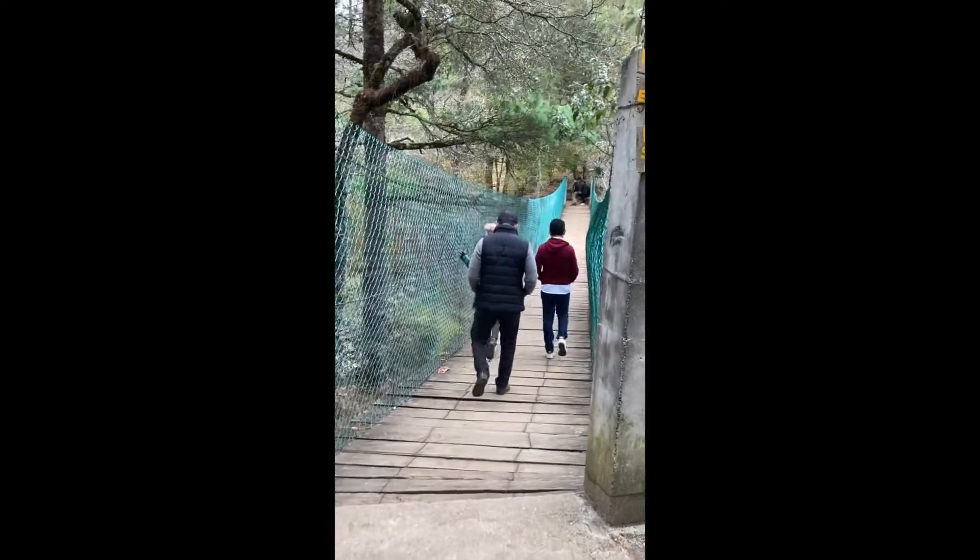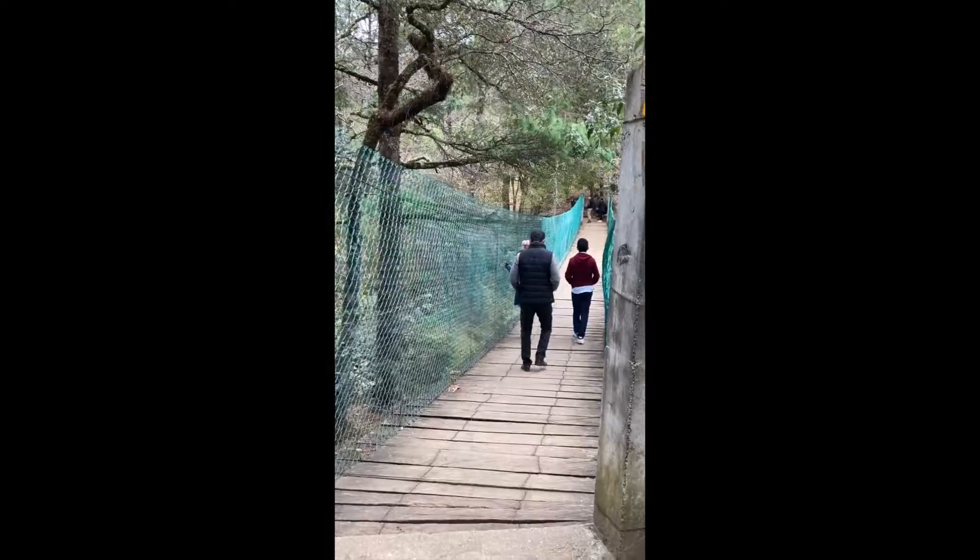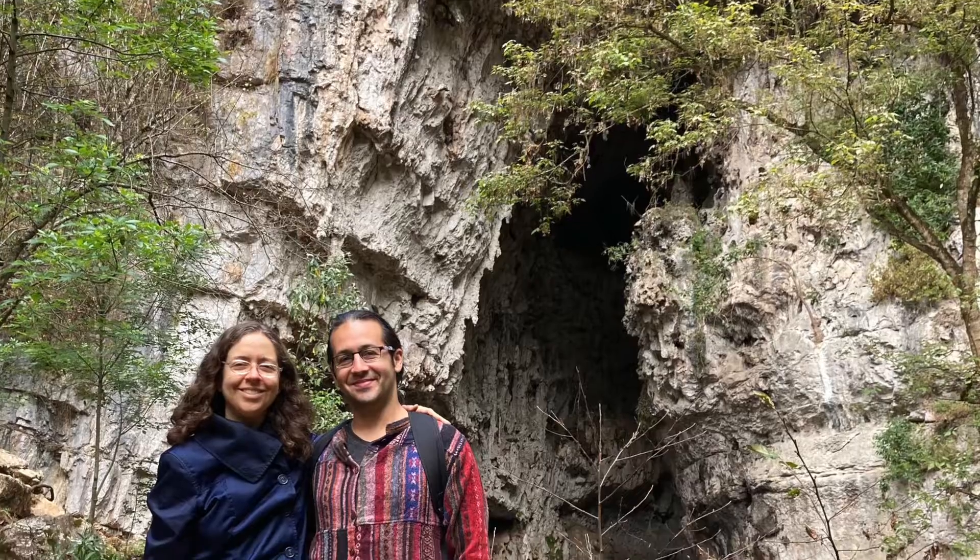This is a drawbridge that you get to cross to get to the caves. It's like something from Jurassic Park. Hi, here we are at Parque Arco Tete, and there's a huge cave in front of us.